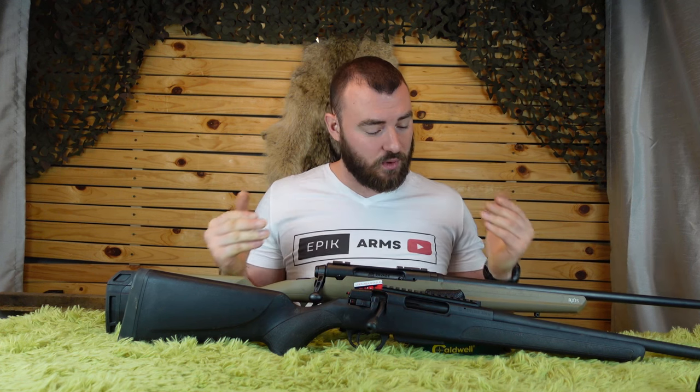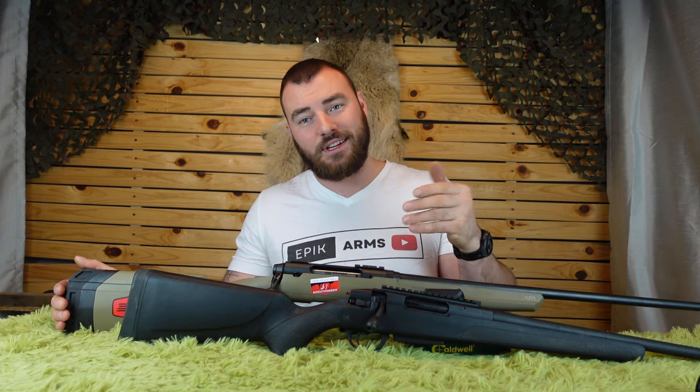That's my thoughts on the Stevens 334 versus the Savage Axis II. If you want to support the channel, head over to cdnprecision.com — all the profits from that website help the channel grow, make better quality content, and help us buy firearms to keep up with new guns on the market like the Stevens 334. Thanks for watching Epic Arms.